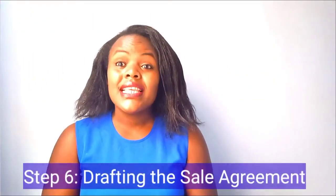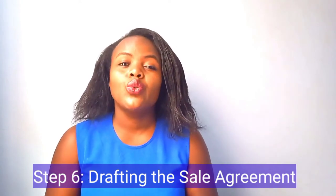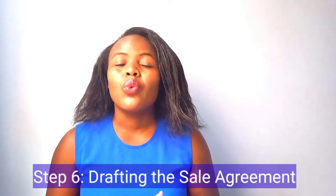Step six is drafting the sale agreement. This is where the buyer and the seller get down to writing what will govern the land transaction. It's mostly done by an advocate, though some people prefer to do it themselves. I would advise getting an advocate because the advocate will ensure all your interests are protected. You can either get a joint advocate for both buyer and seller, or each party can get their own advocate.